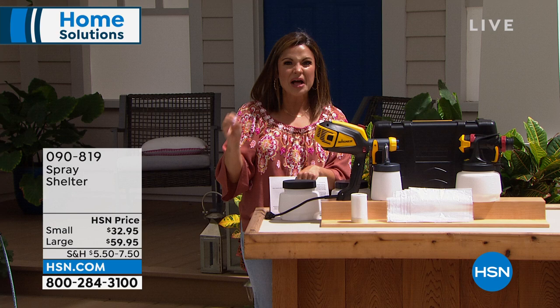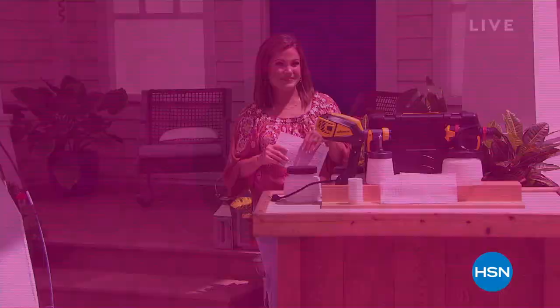We're going to take a quick break. On the other side, I have more home solutions. If you're dealing with pests and bugs, I've got your fix. And we have a five and five right after this.